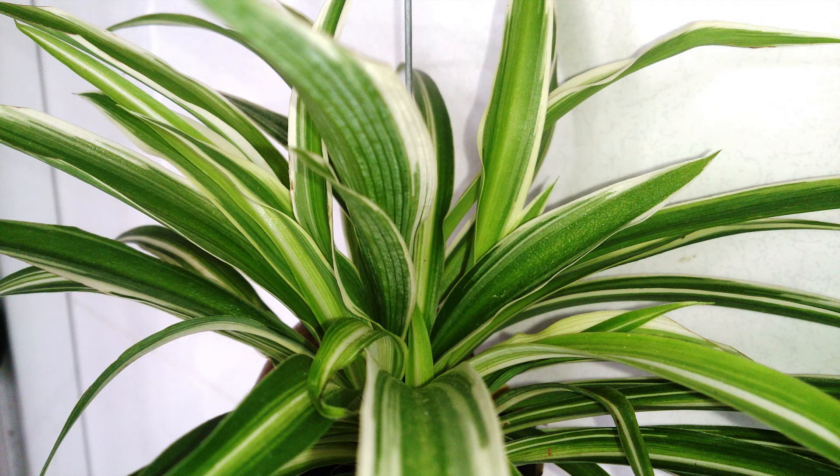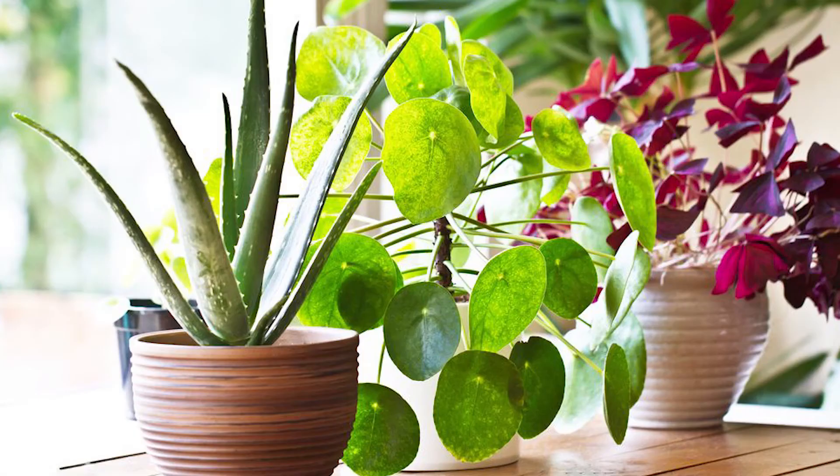Spider plants have been shown to improve indoor air quality by removing toxins from the air, including formaldehyde and ammonia. Indoor plants can improve mental health too, providing companionship, brightness, and something to nurture and care for that reminds us that we can thrive, even if we're stuck inside.